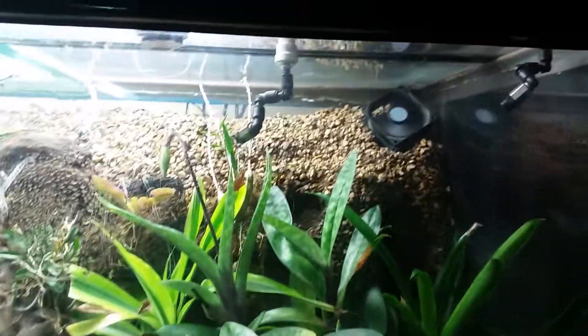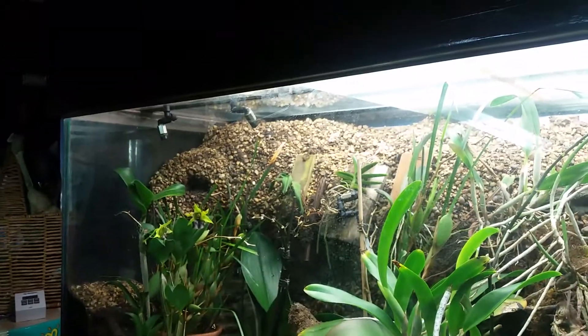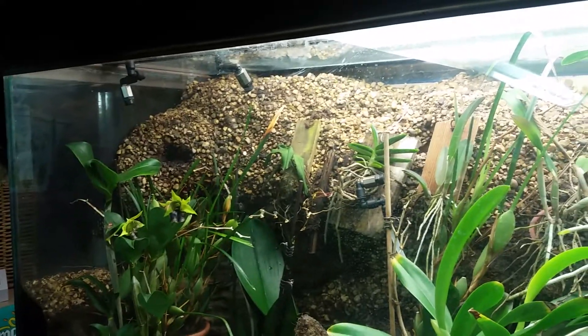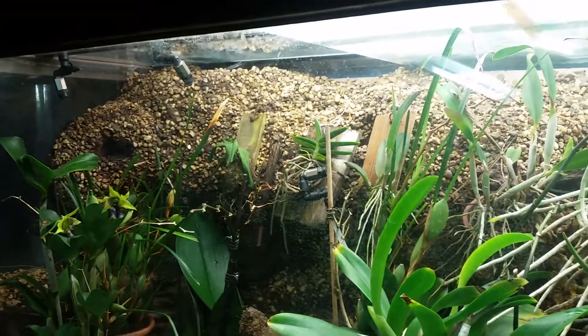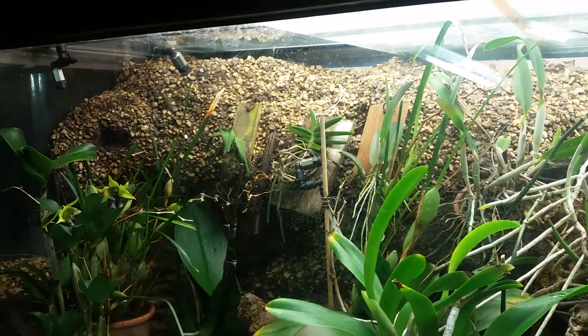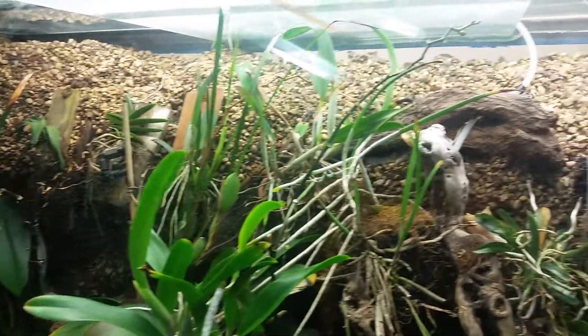On the top I've got the misters, with a couple down here as well and a few more on top. In the background, I just have contoured Great Stuff foam covered with brown silicone, then coconut fiber and pebbles, with plant baskets throughout.